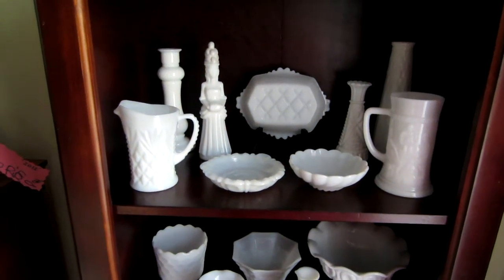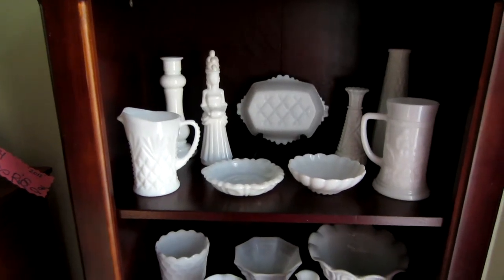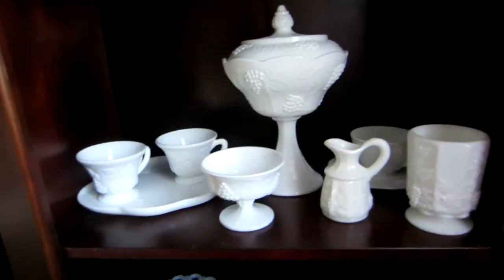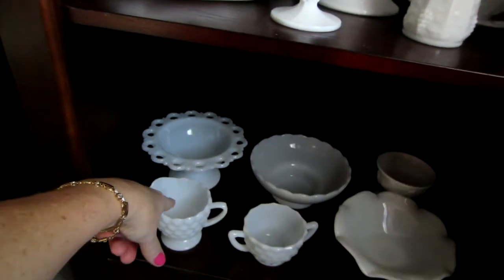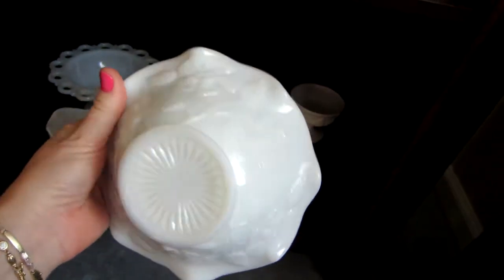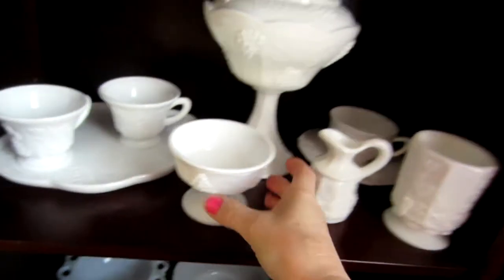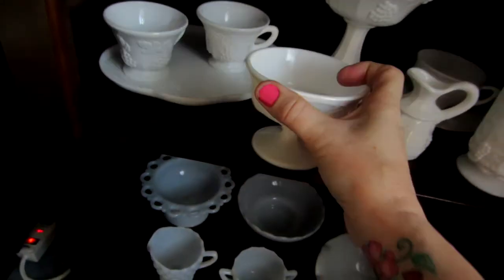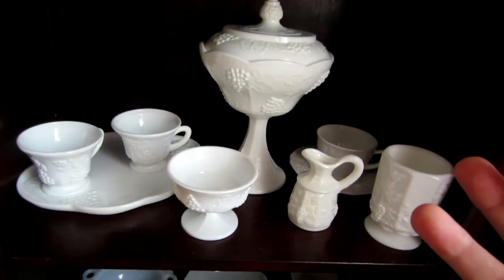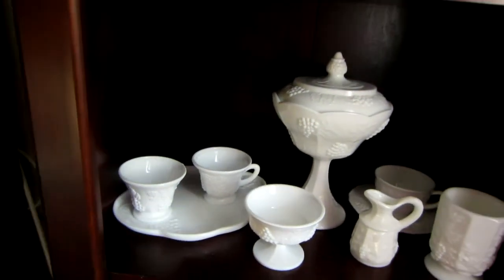I've been researching and I'm finding out that a lot of the glass I thought was Westmoreland is actually Anchor Hocking. Some pieces I thought were Westmoreland are actually Imperial. A lot of this is Anchor Hocking — these are both Anchor Hocking. For the most part, if it's not the really white, milky opaque glass and it's got a translucence to it, it's probably Anchor Hocking.